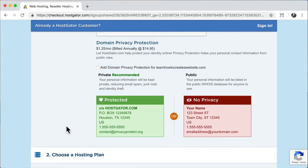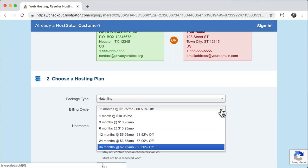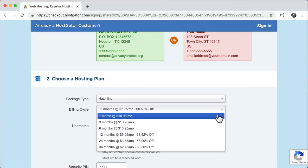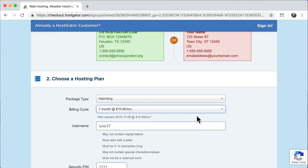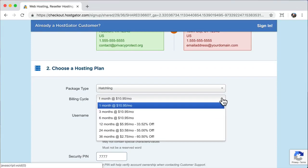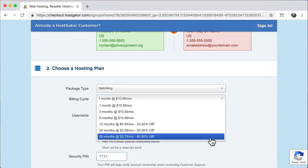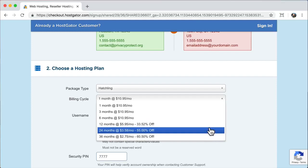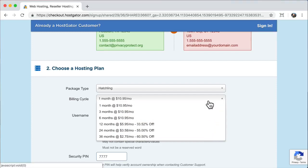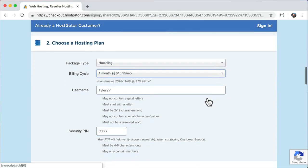Next it's going to ask us to choose a hosting plan. For package type I'll go with hatchling. For the billing cycle, the basic strategy is: the longer you go, the bigger the discount but the more it is up front; the shorter you go, the less discount but less up front. It's probably smartest to go with the 3-month, 6-month, 12-month or beyond to get the biggest discount. I'm going to show you how to get an even bigger discount in just a second.